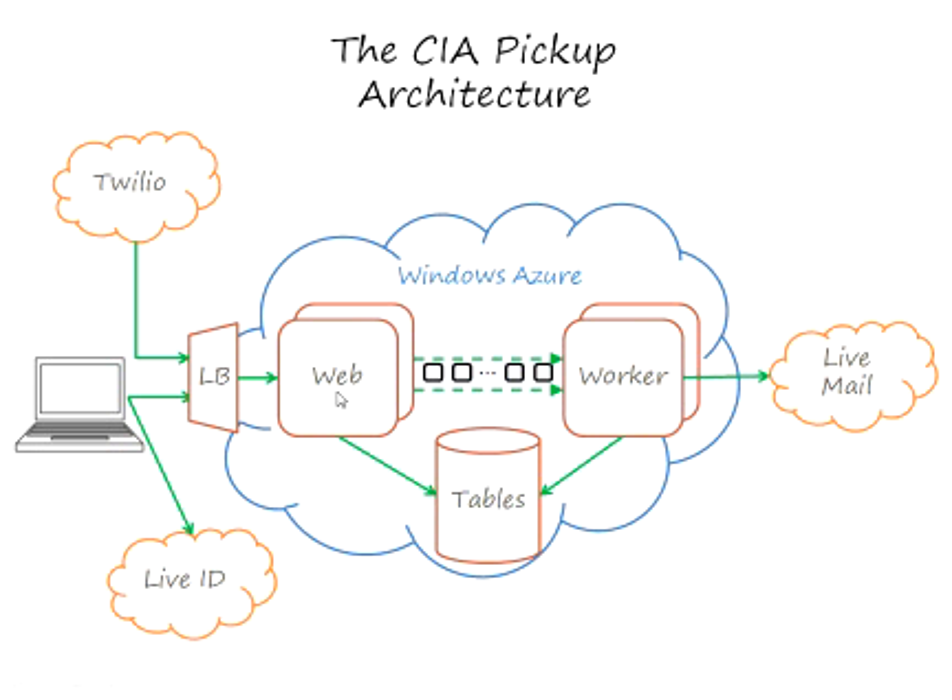From there, I entered my new agent identification number — 12345 — and my name and email address. Those got stored in a table in Windows Azure Storage.